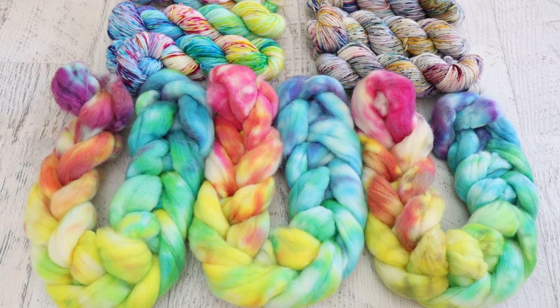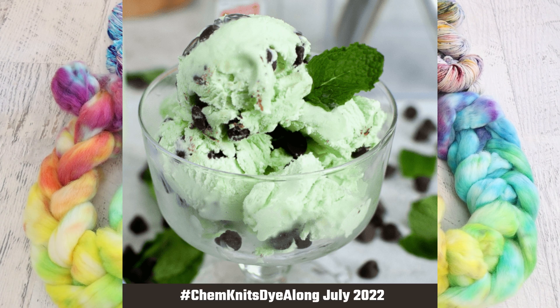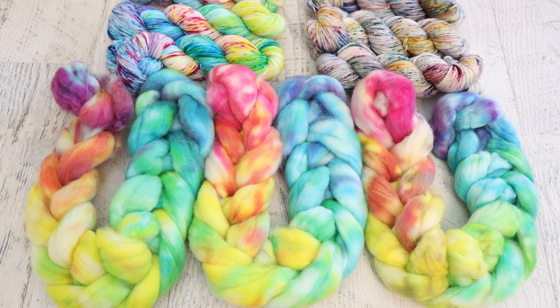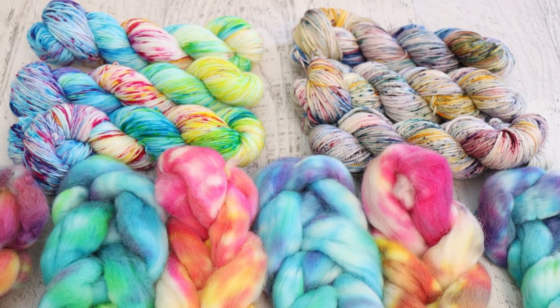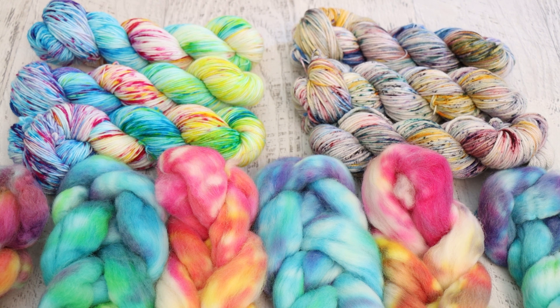Thank you so much to everyone who dyed along with me this month. The July ChemKnits Dye Along photo is either up now or will be up shortly with the date for the newest livestream so we can have some more fun together. I am Rebecca from ChemKnits and if you enjoy my videos please subscribe. I try to schedule the Dye Along livestreams a few days in advance, but sometimes they can be a little more last minute, so if you have your notifications on that's the best way to not miss anything. Once again please go check out the Trevor Project's website to learn more about this great organization, and if you'd like to contribute to my fundraiser or make a donation to them directly through their website, that would be amazing. Thank you so much for watching.